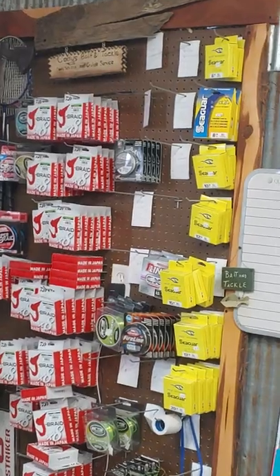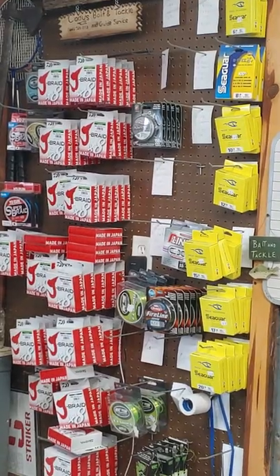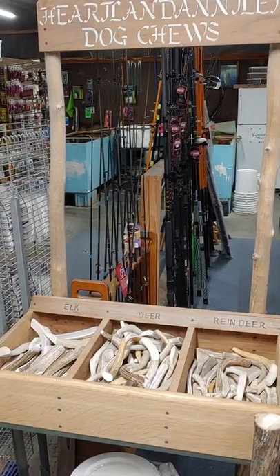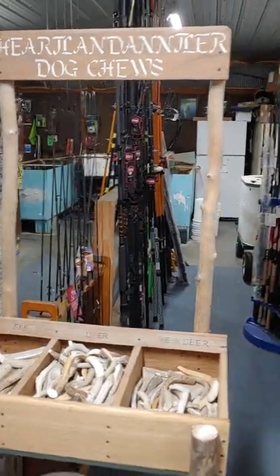We've got Jay Braid, Seaguar, a little bit of Nanofill in right now, Fireline — quite a bit of fishing line back there. We've even got dog chews — a couple different sizes, they sell by the ounce, and we do sell a ton of them. They're made right here in Missouri — Heartland Dog Chews.